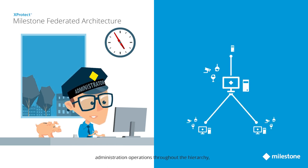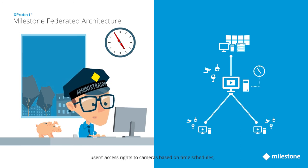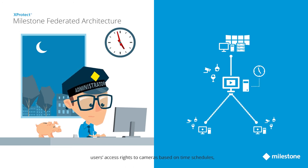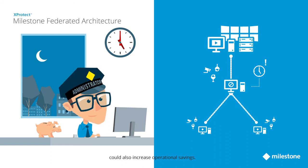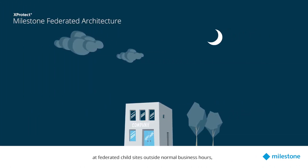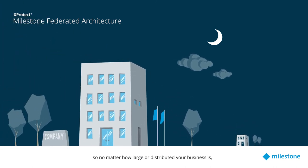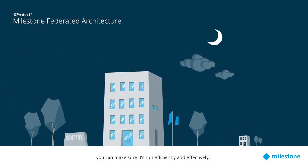On top of the savings derived from centralizing administration operations throughout the hierarchy, the system's native capabilities of controlling users' access rights to cameras based on time schedules could also increase operational savings. For example, by headquarter personnel taking over operations at Federated Child Sites outside normal business hours, so no matter how large or distributed your business is, you can make sure it's run efficiently and effectively.